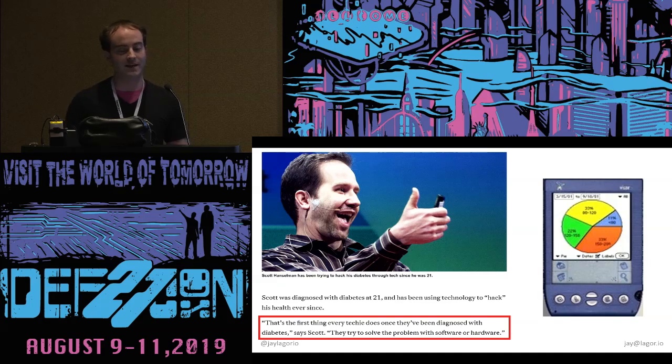This is Scott Hanselman. He's a developer evangelist at Microsoft, and he says the first thing every techie does once they've been diagnosed is they try to solve the problem with software or hardware. So I'm not unique.